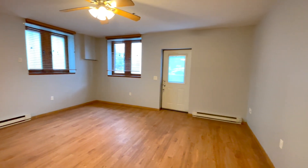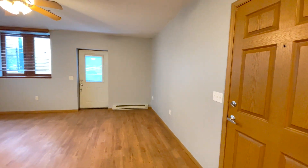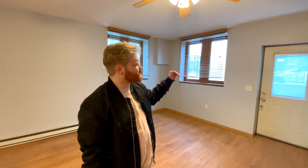As we step into the unit you can see the very spacious living space here. Not all our one-bedroom units have their own entrance, but this particular one is right off the street.